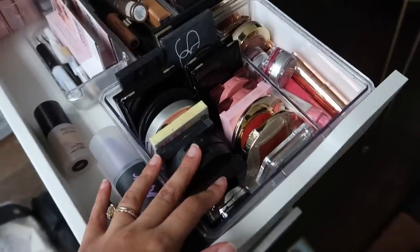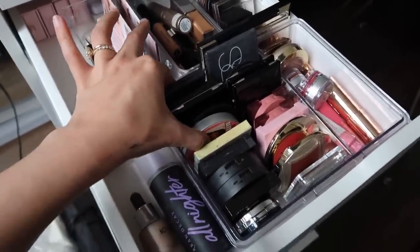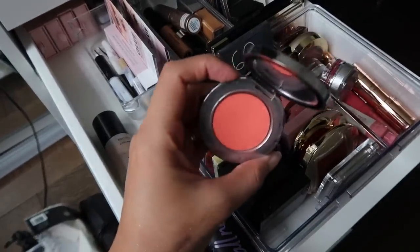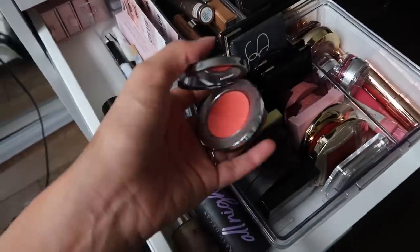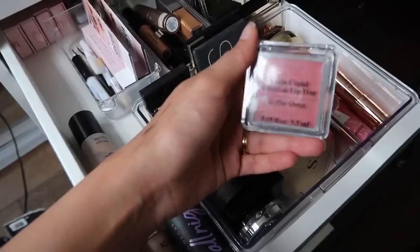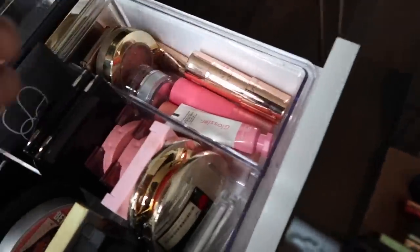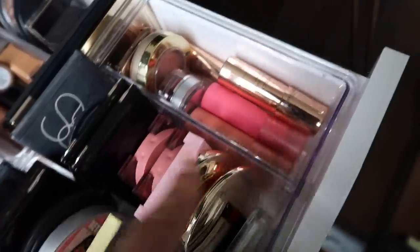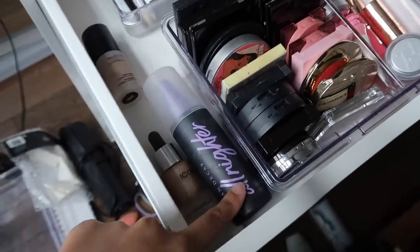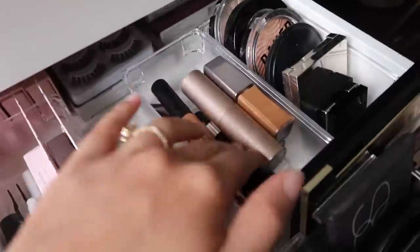The second drawer is more complexion — blushes, highlighters, that sort of thing. I've actually whittled these down quite a bit. The contour and bronzer section is very concise and compact. One of my favorites is the Rodial in Copacabana — so so pretty, very bright, which I love. The ILIA cheek tint is a really nice cream blusher too. I've also been using the Huda Beauty cheek tints — they're really nice. I love this setting spray — the best one I've ever used. At the back there are some eyelashes which I don't really use.